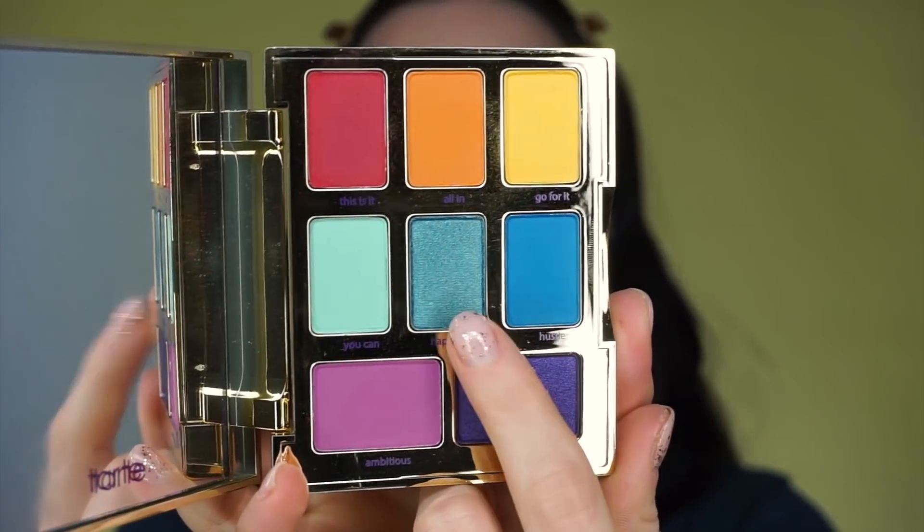Today I'm actually going to try to create a look for you guys using every single shade in this palette — minus this middle blue one right here. I just don't think I need that one for the look that I'm going to try to do. So I'm going to go in and try to use every single shade minus that blue one, and we'll see how it goes. Let's do it.